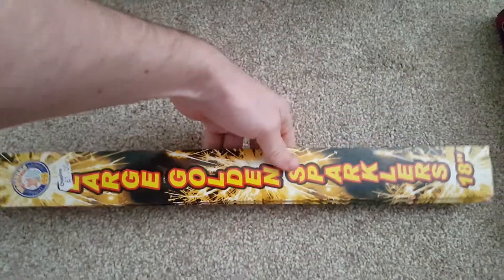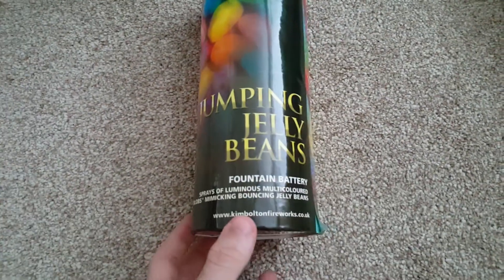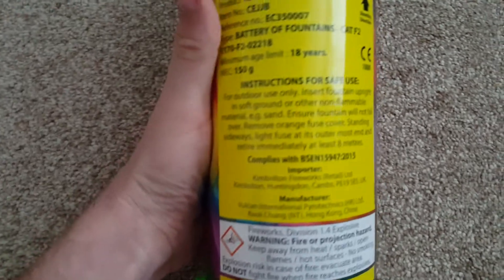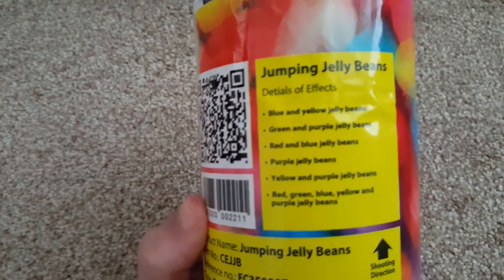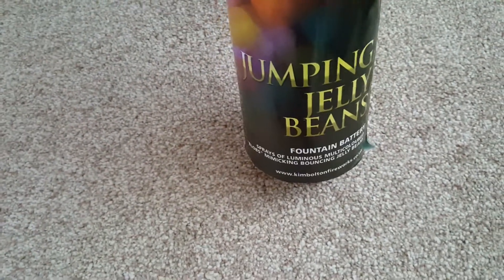And then on to the slightly bigger stuff. I've got some 18 inch sparklers as well, from Chaplains. Also from Wyvale Garden Centre, Kim Bolton's Jumping Jelly Beans — a very very big fountain. There's six tubes in here and 150 grams of powder. Quite a well known and popular fountain. The jelly bean effect is sort of a blob of colour, so it does, to be fair, look quite like jumping jelly beans. £10 — it's quite expensive, but hopefully that'll be a really good piece. Looking forward to seeing that one.